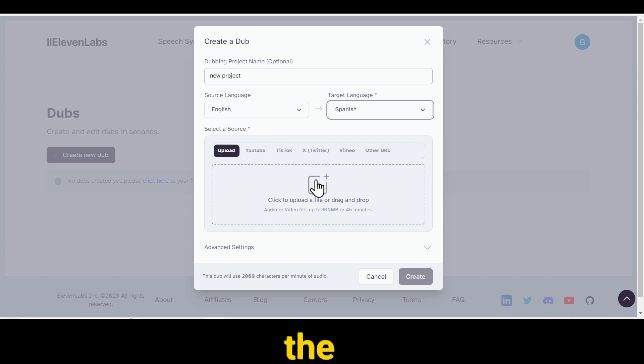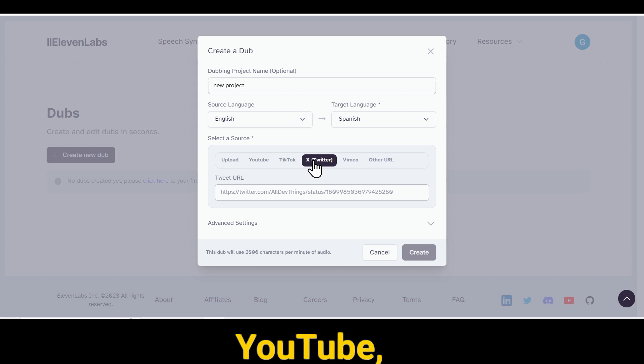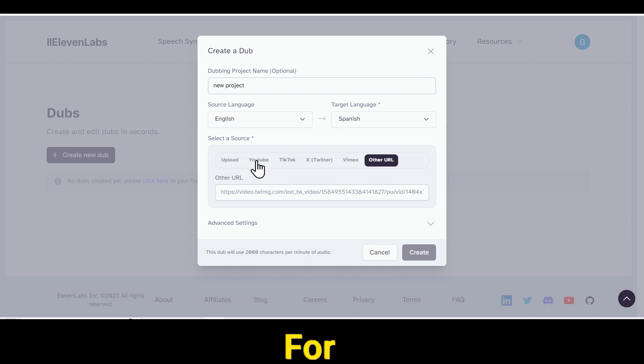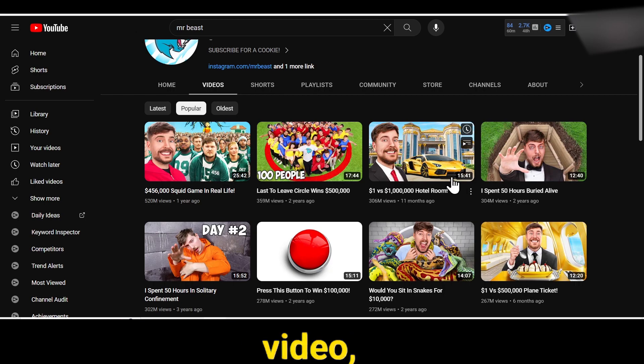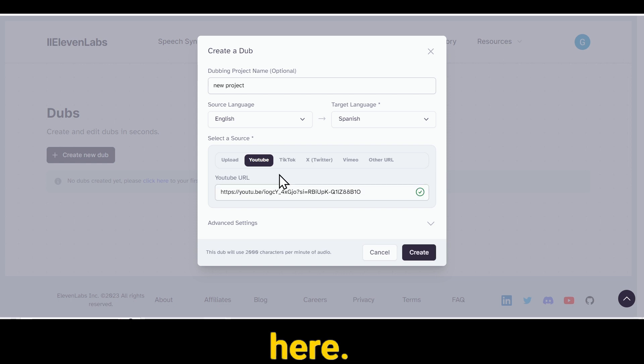Next, you'll see the Select Source option. Here, you can import a video from various social media platforms such as YouTube, TikTok, Twitter, Vimeo, and other URLs. For example, if you want to dub a YouTube video, you can go to YouTube, copy the video link, and then paste it here.